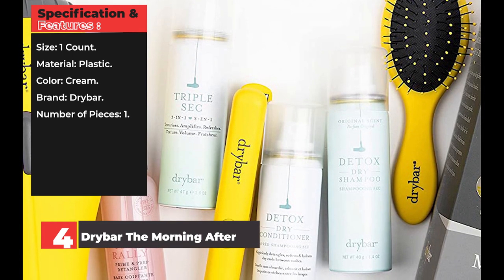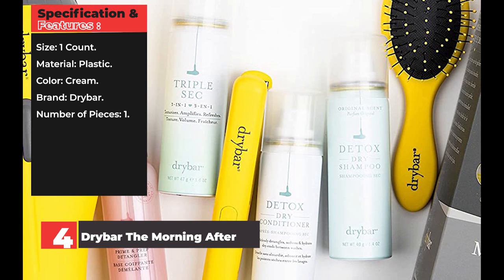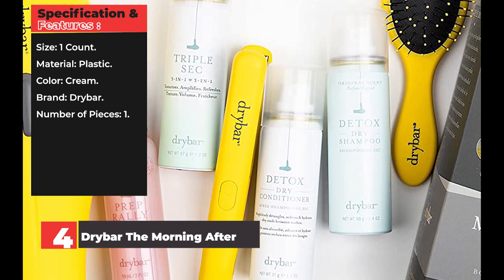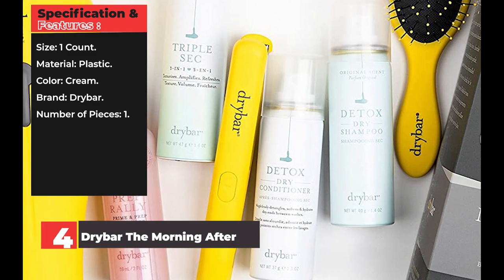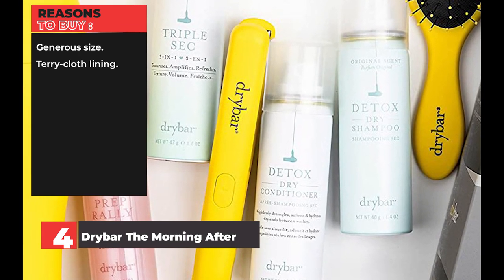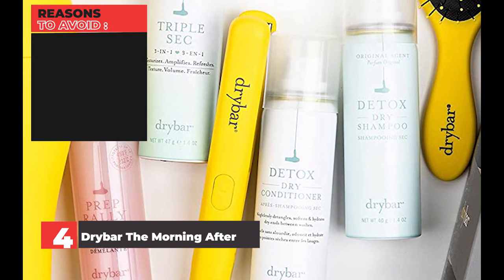Specification and features — Size: one count. Material: plastic. Color: cream. Brand: Drybar. Number of pieces: one. Reasons to buy: generous size, terry cloth lining. Reasons to avoid: pricey.